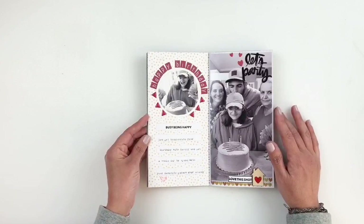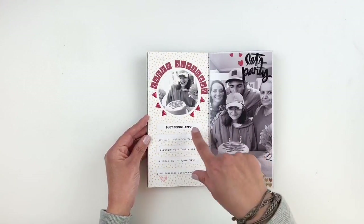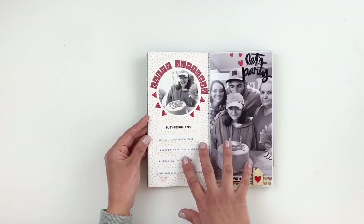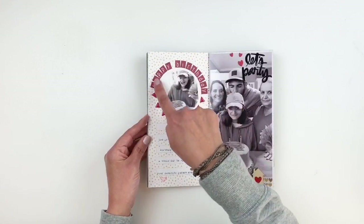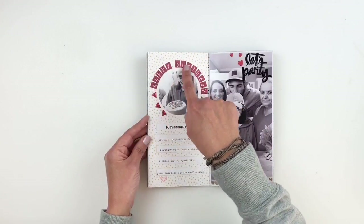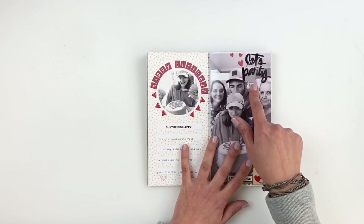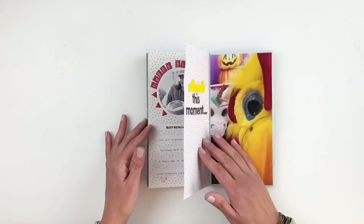I was documenting my daughter's birthday — her turning 14. I journaled about that in these little boxes. I believe I used a Freckled Fawn Traveler's Notebook bundle kit and used my alpha stickers to add 'happy birthday.' I believe everything on here was from Freckled Fawn, except for the stamp, which was from Carrie Bradford. I love her stamps — I'm a huge fan.